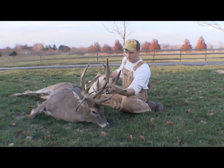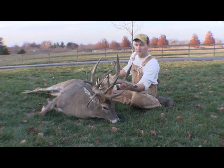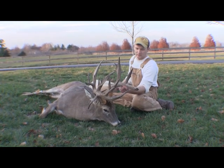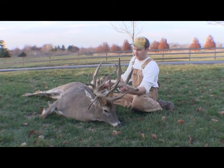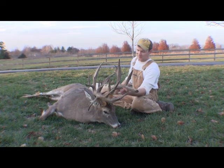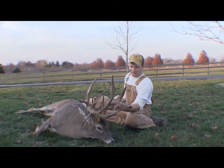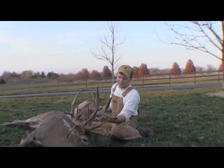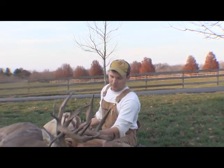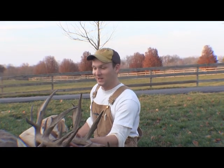Nick says he thinks it was maybe even larger last year. He didn't know about him on his farm until last year — the buck came up to his truck while he was trying to sleep, probably an hour after dark, got within about 15 yards. After that, Nick chased him pretty hard, got a lot of trail cam pictures, and saw him a couple times before season. Then just got lucky and had him walk out.